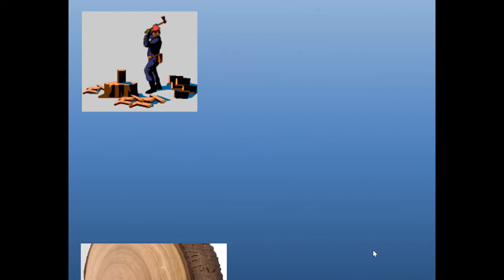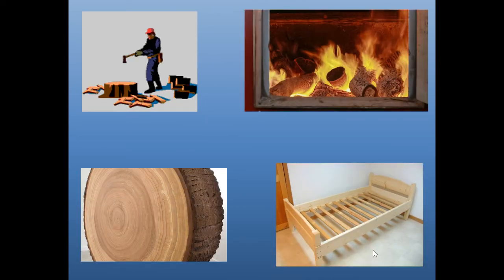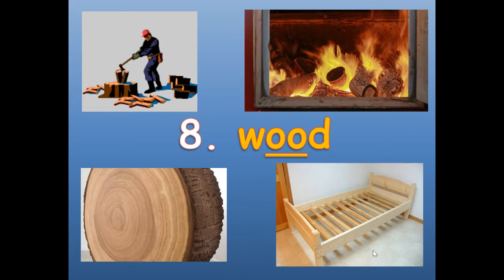Number eight. These are all examples of wood. The person is chopping wood. W-O-O-D. Wood.